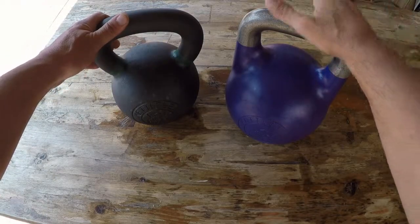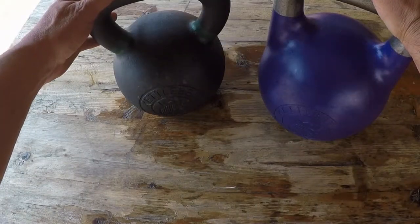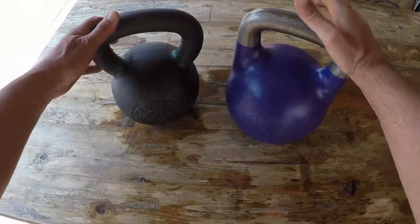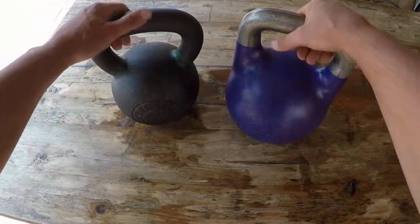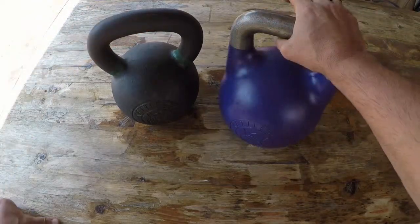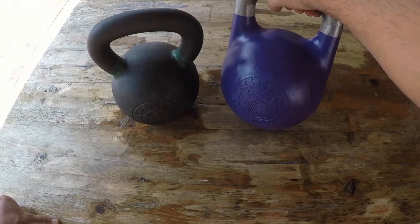With all of that said, there are differences in kettlebells that make certain ones more appealing than others. I want to get into some of those features, because that's a cool thing about these Kettlebell Kings — they are actually bundled with the features that I approve of and look for in my kettlebells. Let me start with the competition bell.